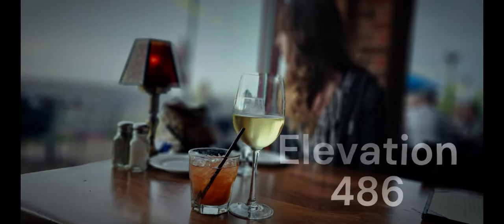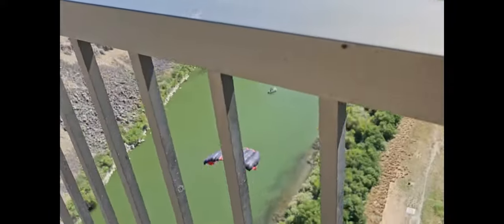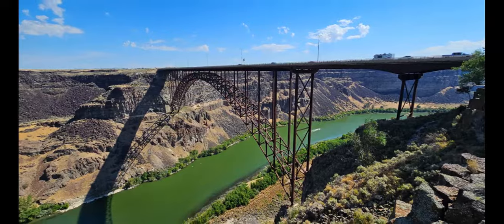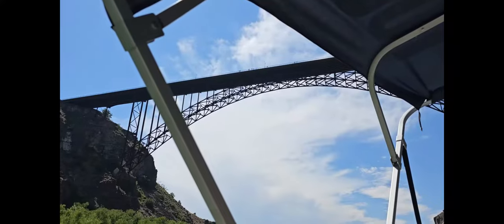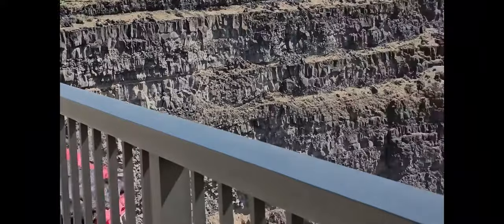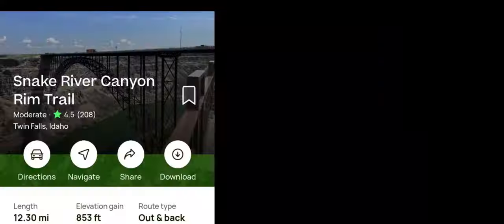Let's move on to number six: the Perrine Bridge. At 486 feet tall and stretching more than 1,500 feet long over the Snake River Canyon, the Perrine Bridge is the eighth tallest bridge in the United States and a favorite among base jumpers, as it's one of the few structures they can use without a permit. It's a sight to see whether you're driving across it, walking on the pedestrian walkways, hiking beneath it, kayaking on the Snake River, or strolling along the canyon rim trail. There are great viewpoints on both sides of the bridge, and seeing the base jumpers is simply a crazy sight.